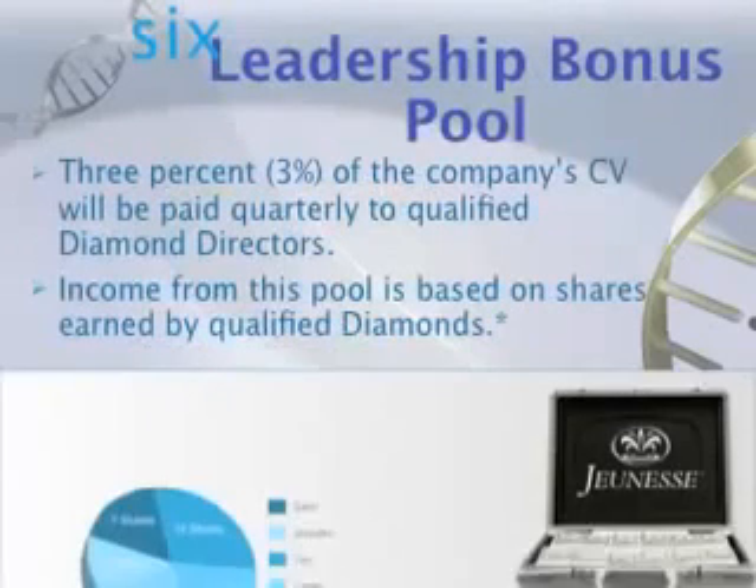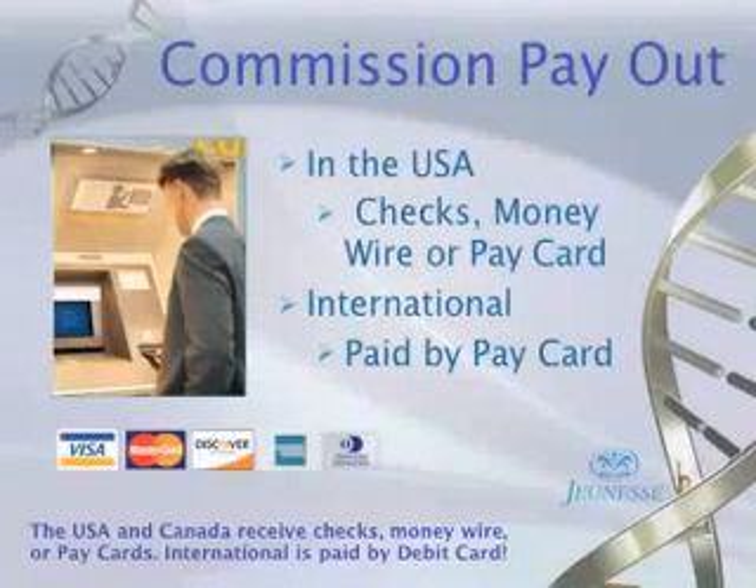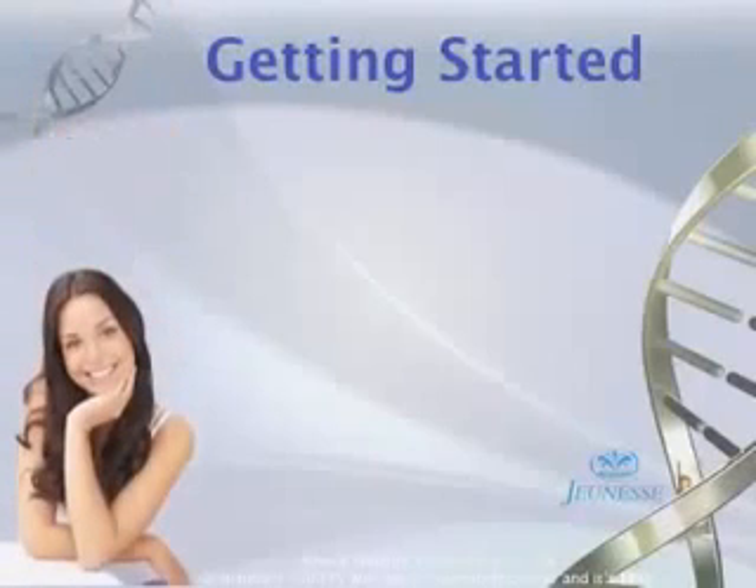There's also a leadership bonus pool: the company takes 3% of its CV and divides it among diamonds quarterly — great additional money on top of an already lucrative plan. We get paid out every week. In the U.S., people receive pay cards, checks, or wire transfers. Internationally, a pay card is issued and funds are loaded onto it every week — a very efficient way to get paid.